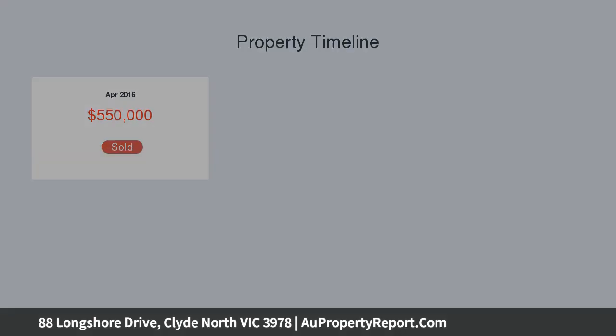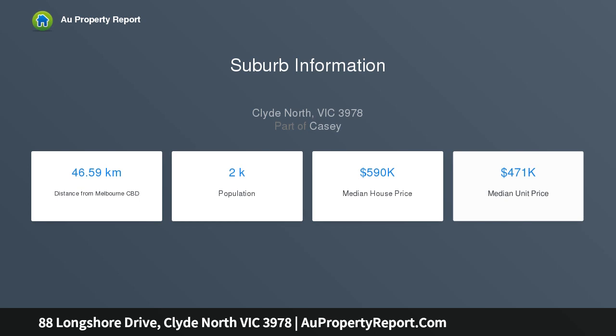This is the chance you simply can't afford to miss. Don't wait till it's too late. Call Nick Quang and make an offer today.